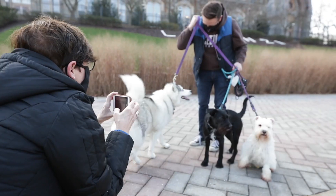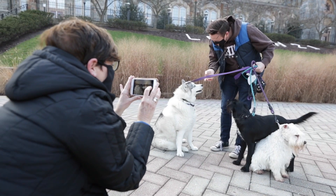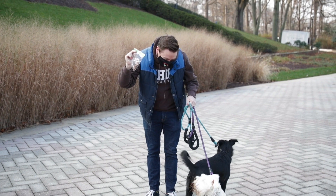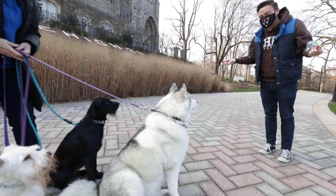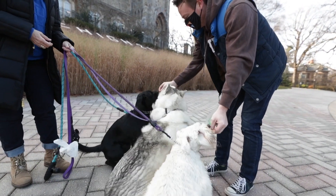Step two, you want to make sure that you bring the weirdest noises that you can when you're trying to get their attention on the camera. As you can see, that got Lincoln's attention. Good. Good puppers.